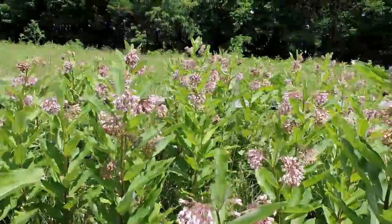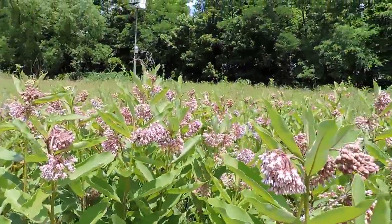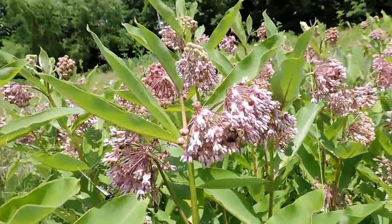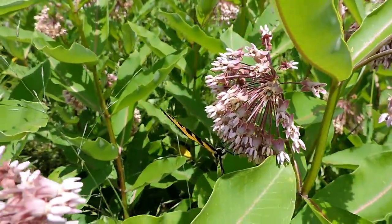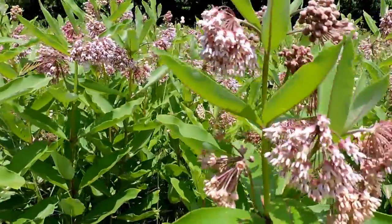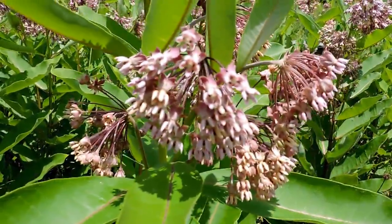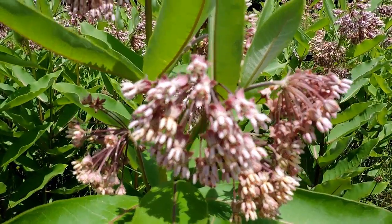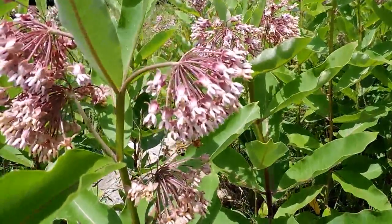Here we have a common milkweed patch — a nice big one — and it's humming with activity. There are bumblebees making use of the plants, butterflies like this tiger swallowtail, honeybees, all sorts of things. Milkweeds produce a ton of nectar; they have these nectaries, it's really deep, it smells great. And this is just in the day — at night they're also visited by all sorts of different kinds of pollinators.